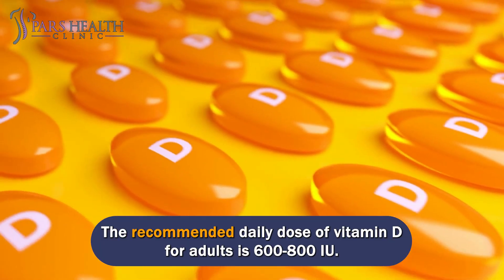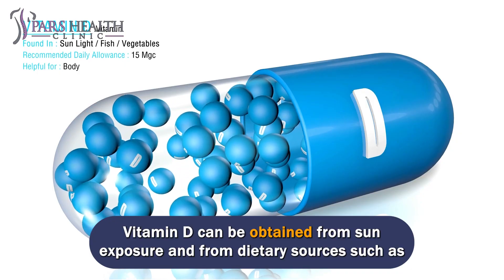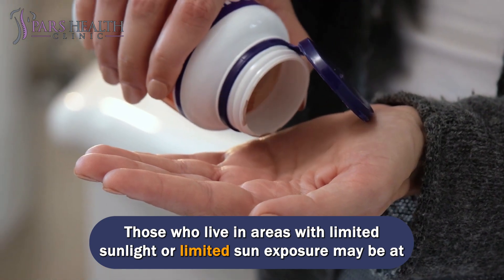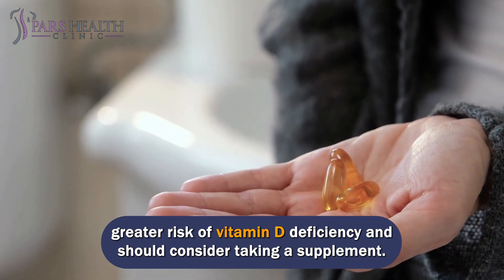The recommended daily dose of vitamin D for adults is 600 to 800 IU. Vitamin D can be obtained from sun exposure and from dietary sources such as fatty fish, egg yolks, and fortified foods. Those who live in areas with limited sunlight or limited sun exposure may be at greater risk of vitamin D deficiency and should consider taking a supplement.